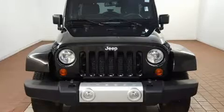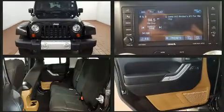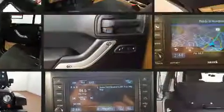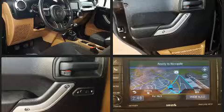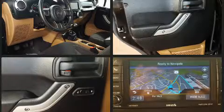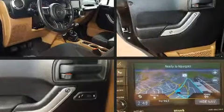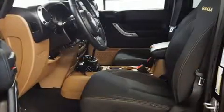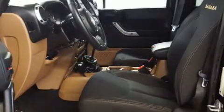Jeep infused the interior with top-shelf amenities such as variably intermittent wipers, front fog lights, skid plates, and a split-folding rear seat. Enjoy your favorite music via the stereo system, which includes a CD player with MP3 capability and seven speakers, enhancing the audio experience throughout the interior.